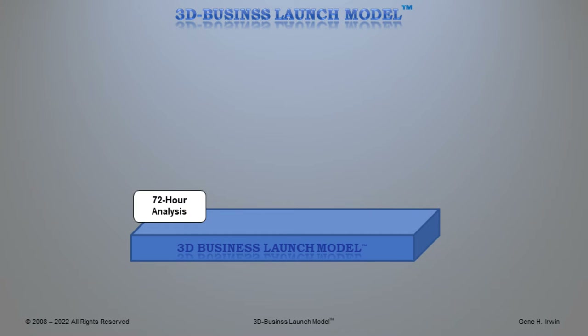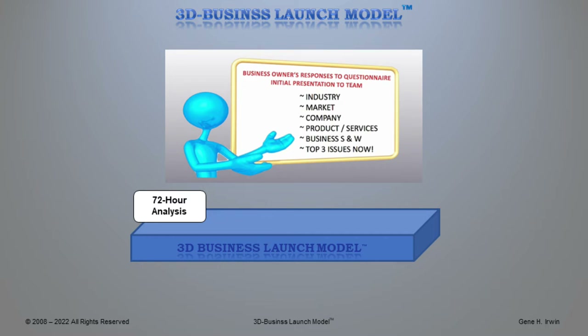As we look closer at the 3D Business Launch Model 72-hour analysis, we look at your industry, your market, company, product and services, businesses, strengths and weaknesses, and your top three issues right now.